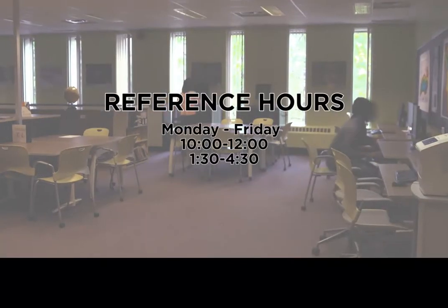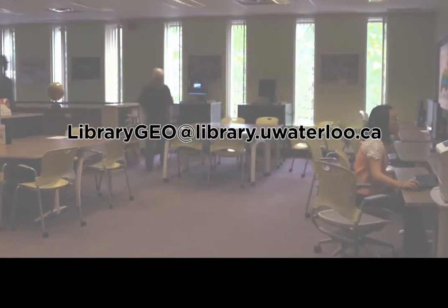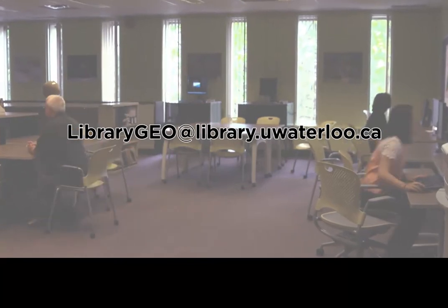Come by during reference hours for research assistance and data acquisition. For more information, please contact librarygeo at library.uwaterloo.ca.